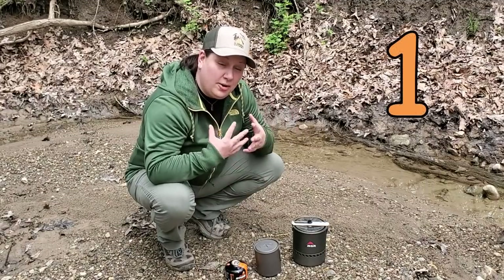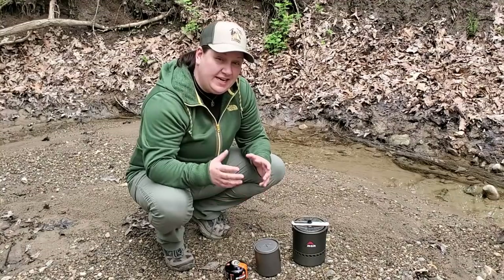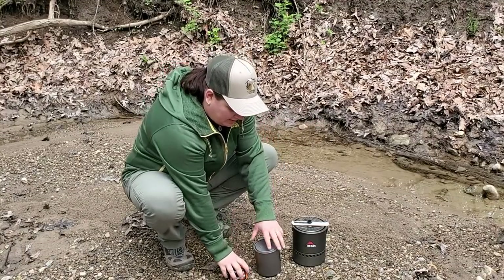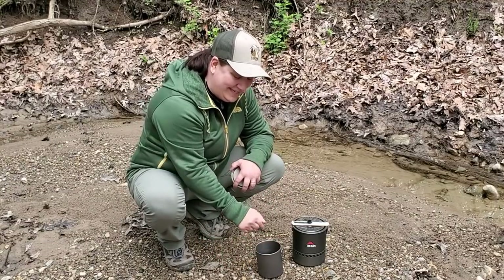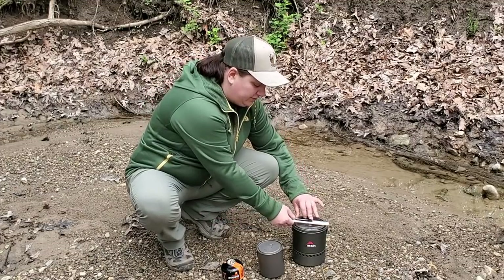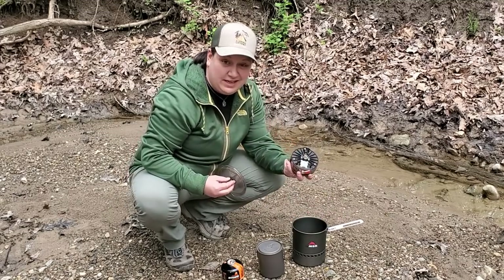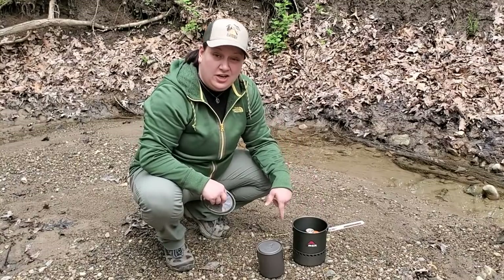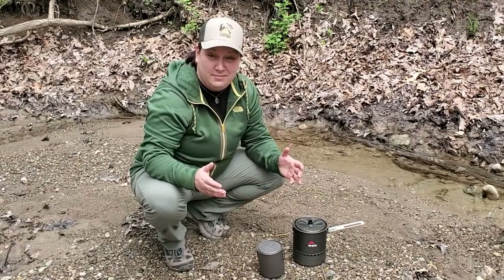The first mistake that a lot of backpackers make is one that you might not even notice for a few days into your trip, and by the time you notice it it's too late. That mistake is storing your fuel canister inside of your cook pot. Even some higher-end systems like the MSR Reactor are designed to be fully self-contained — the burner stores inside and allows room for the fuel canister right in there. But why is this a bad idea?